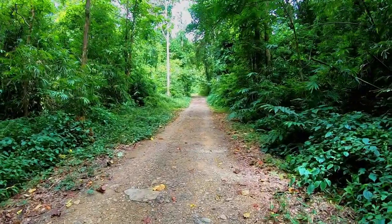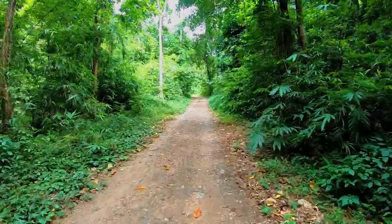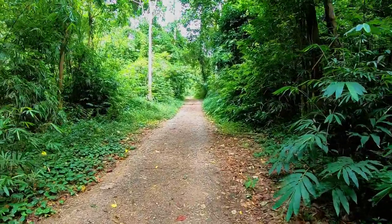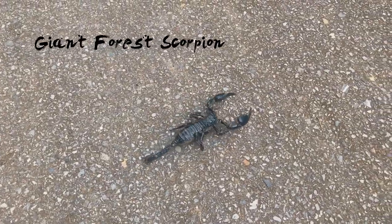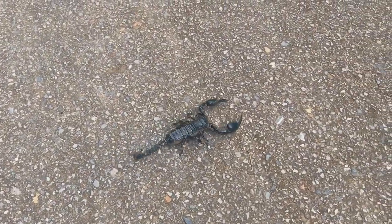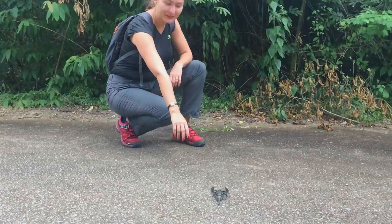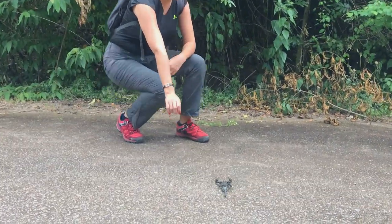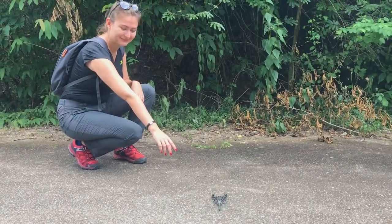The first unexpected encounter was waiting for me at the very beginning of the hiking track — a giant forest scorpion. Its pincers are strong and capable of catching and crushing prey, but its venom is relatively weak. If threatened, the scorpion is likely to pinch first and use its stinger only as a last resort.